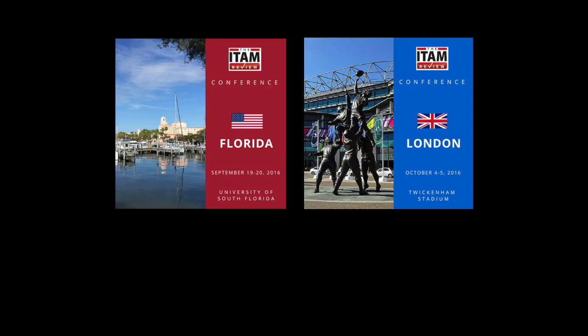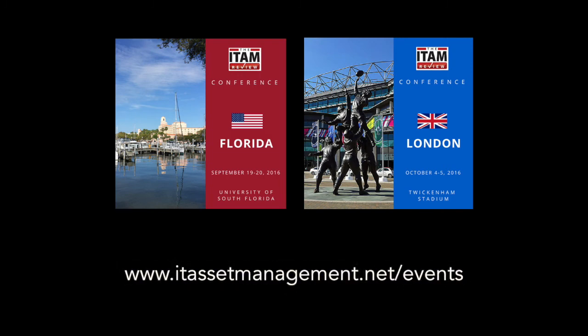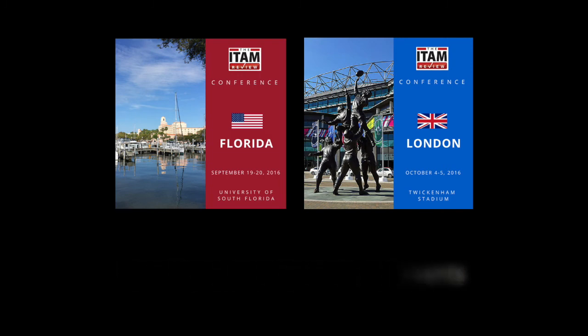Richard will be speaking at both our US and UK conferences this autumn. To find out more, go to itassetmanagement.net/events. We hope to see you there.